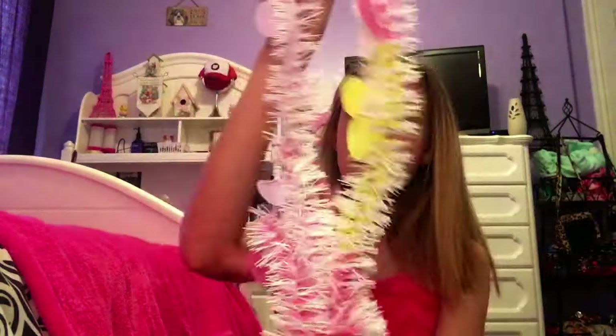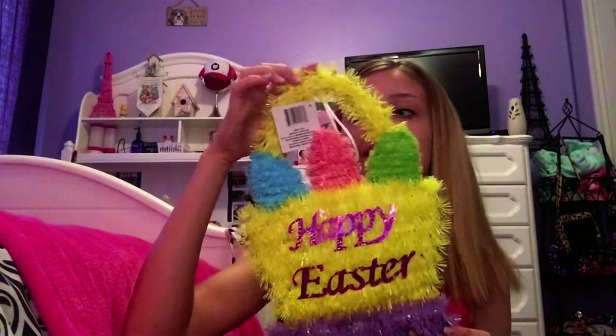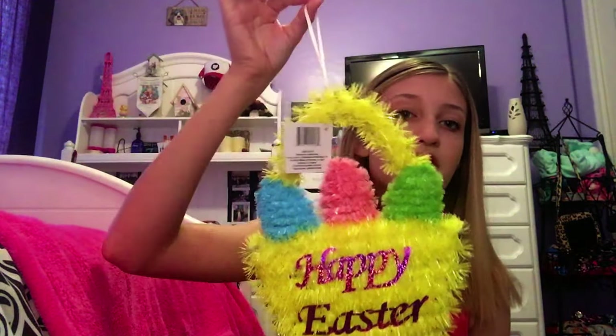Speaking of Easter, I picked up a nine-foot pink garland with little Easter eggs in yellow and pink. I'm going to drape it along the top of my desk — I wanted it to be classy and cute without going overboard. I also picked up a little Happy Easter basket sign with a piece of ribbon to hang on my front door. I always have a holiday sign for every holiday on my door.